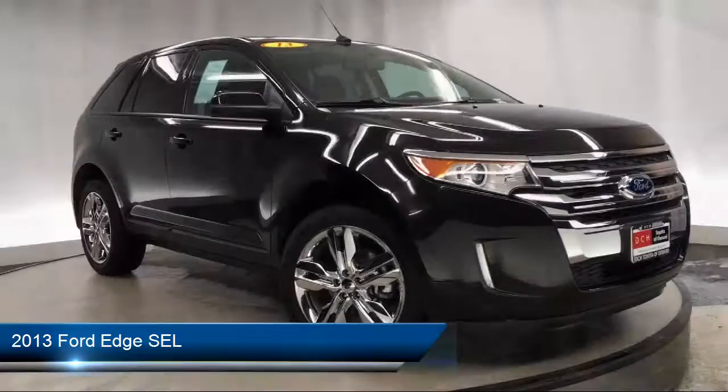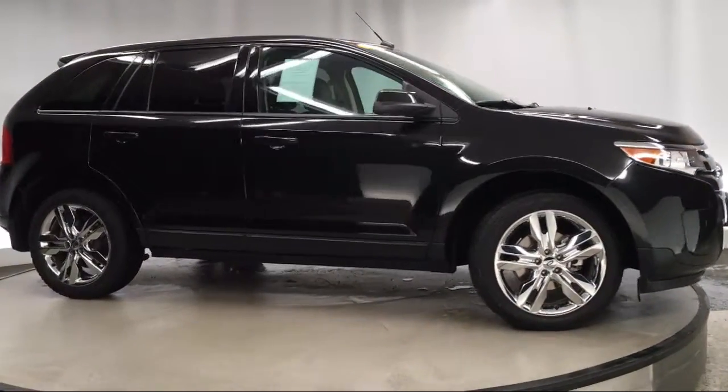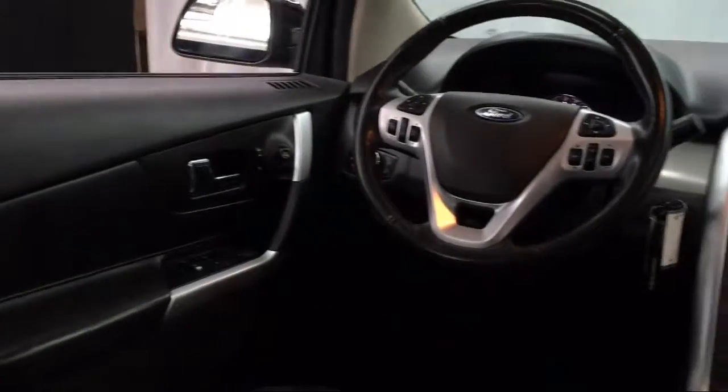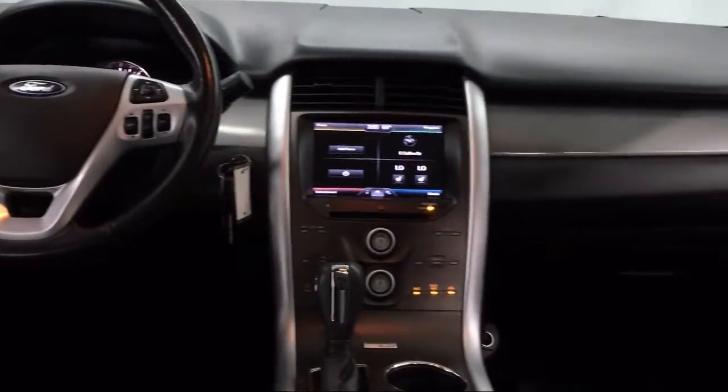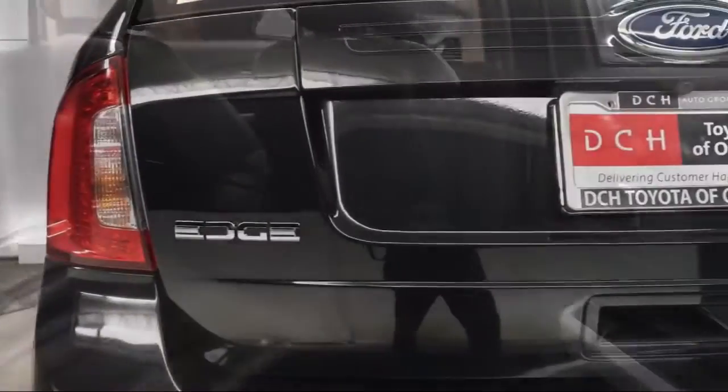It comes equipped with keyless entry, steering wheel controls, MP3 player, Bluetooth smartphone integration, stability control, rear spoiler, leather wrapped steering wheel, privacy glass, telematics, and has less than 70,000 miles on the odometer.